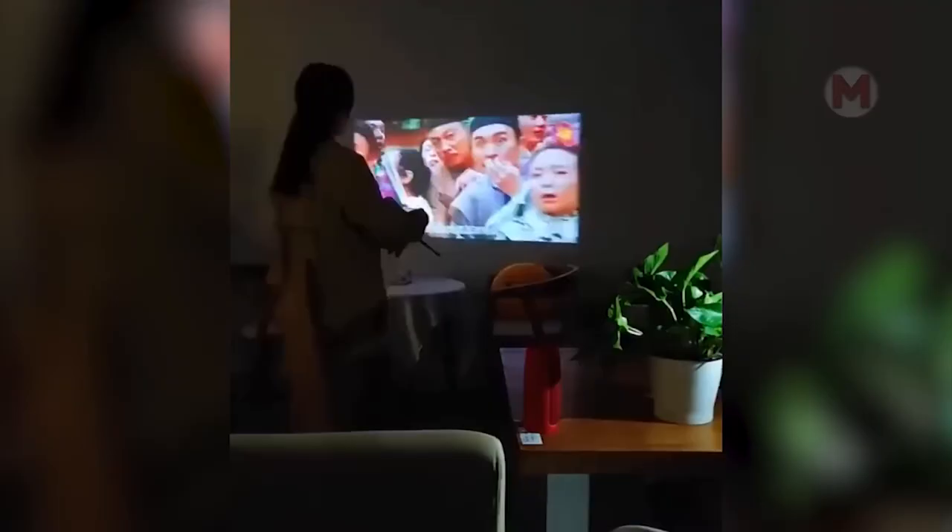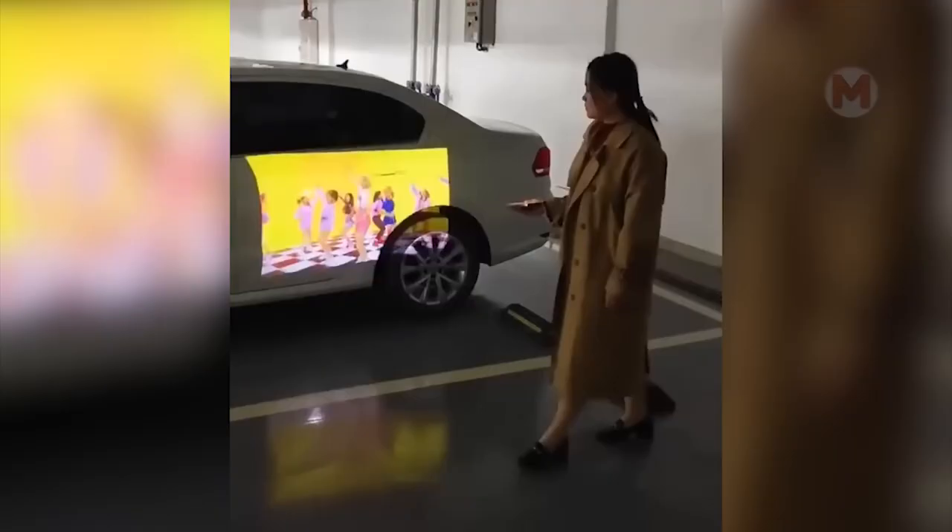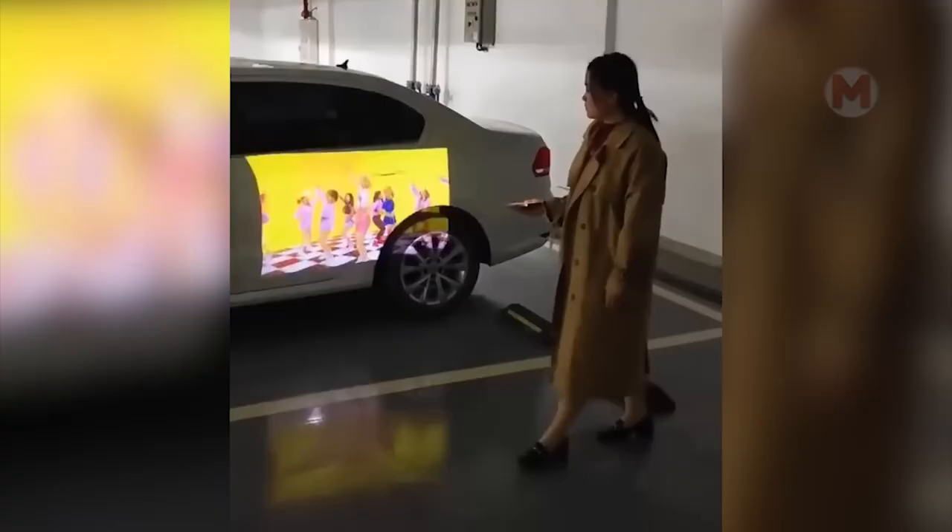And how do you like a phone with a built-in projector? It seems to me very convenient. After all, why would you make your eyes suffer and watch movies on a small screen? You can project it and enjoy comfortable viewing.